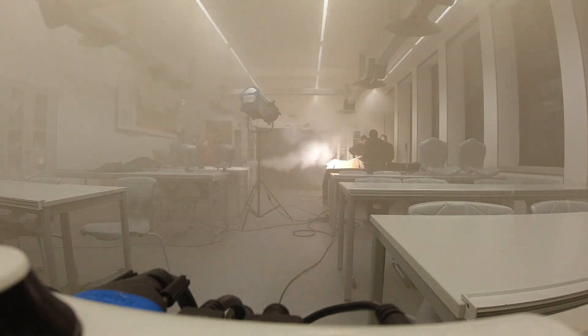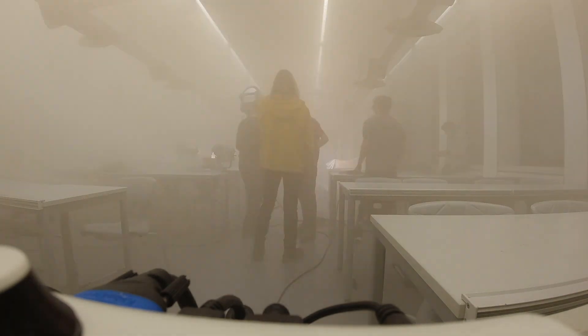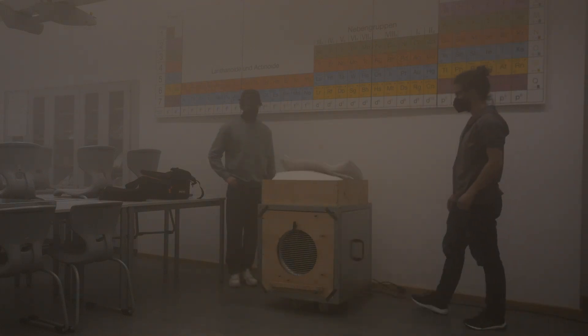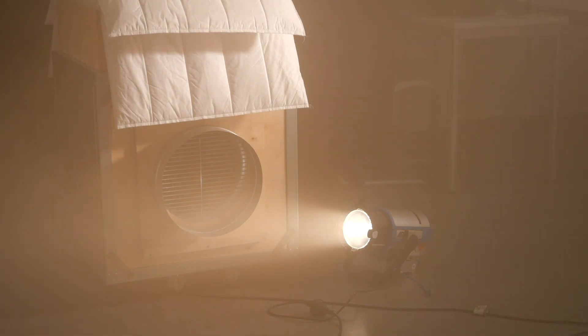First, we use the fog machine — the same as the one in theatres or discos — to produce an artificial fog in the room. Once the fog has settled in, we turn on the filter machine. For this scenario, we don't use a tube, and we observe the experiment under normal lighting conditions. Here we can see the air movement and how the air is being absorbed by the machine.